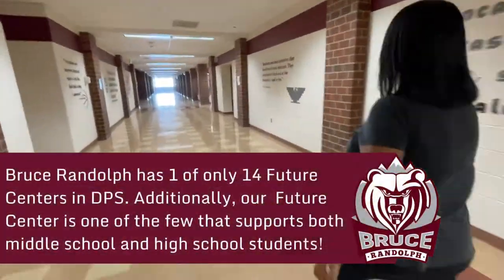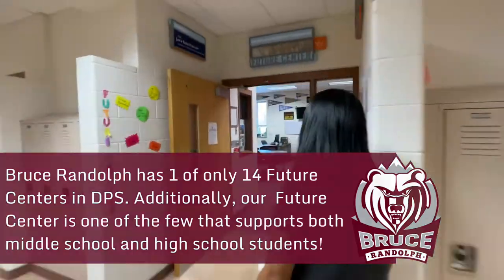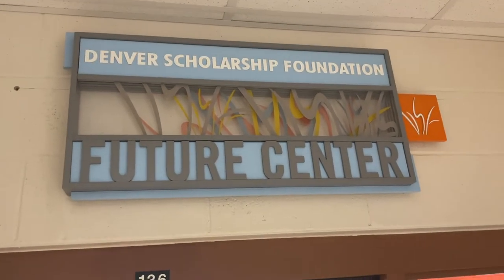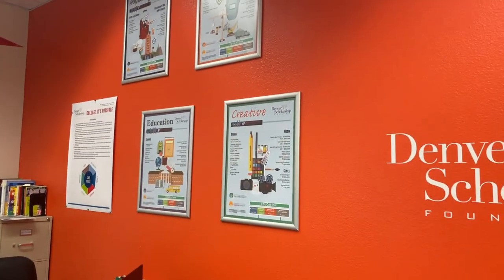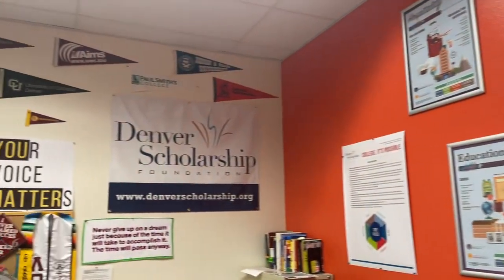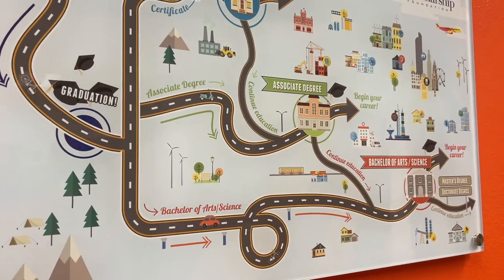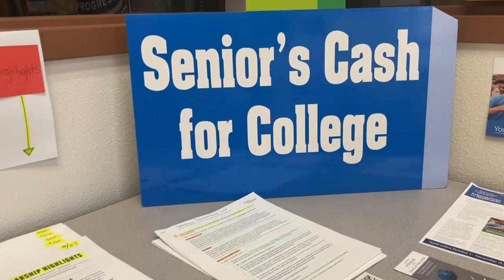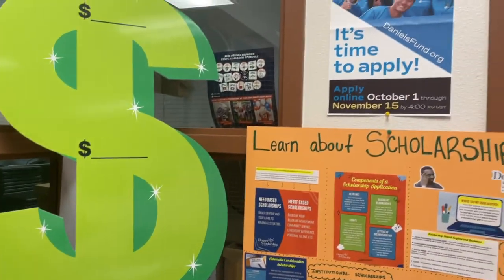At Bruce Randolph we make sure all of our students are college and career ready when they graduate. Let's go to the Denver Future Center to learn more. The Bruce Randolph Future Center is a college resource center where students can get information about colleges, financial aid, and scholarships. The 9th through 11th grade college advisor helps freshmen, sophomores, and juniors become more college ready and prepare for senior year. The 12th grade college advisors work with seniors and guide them through every step of the college application and financial aid process.